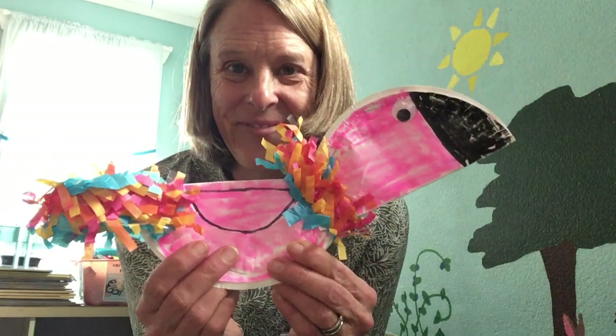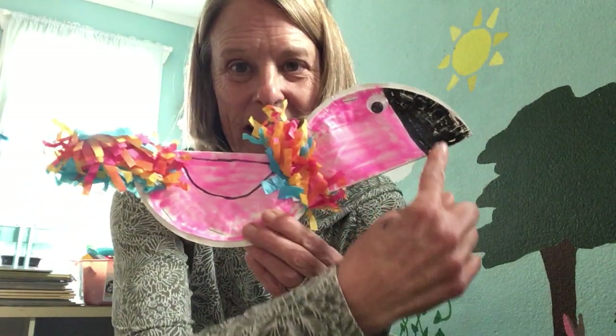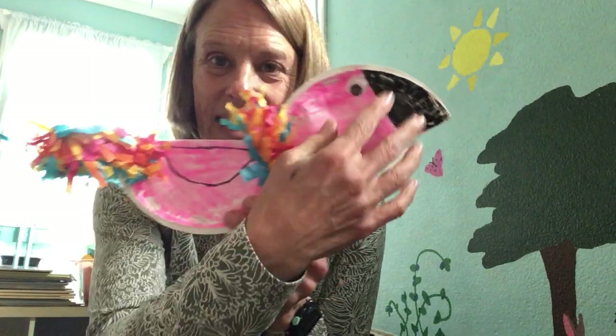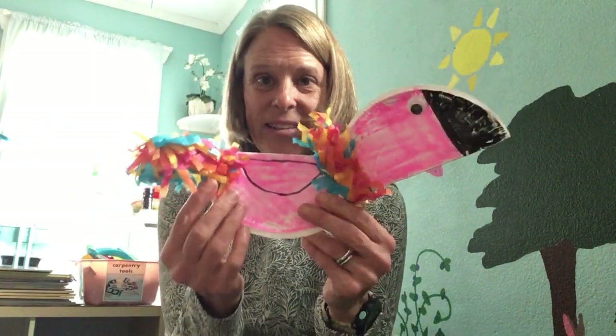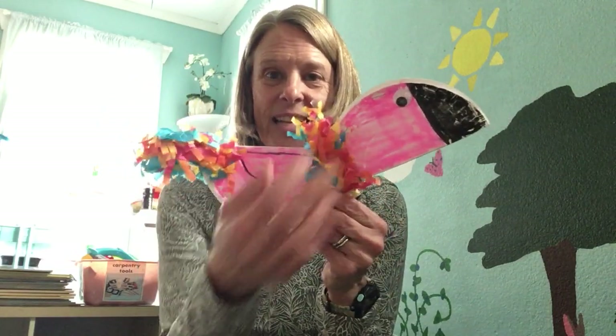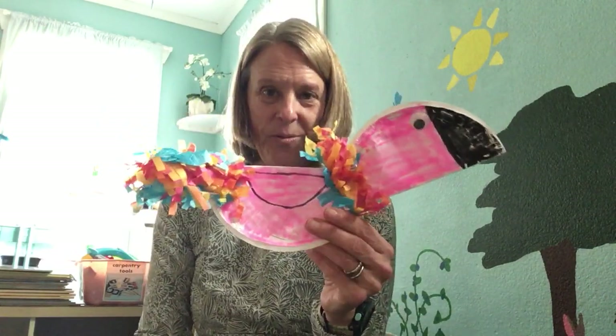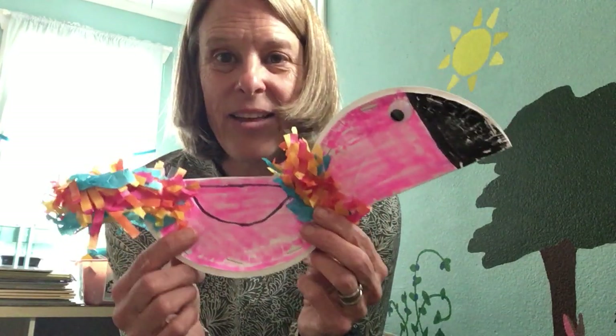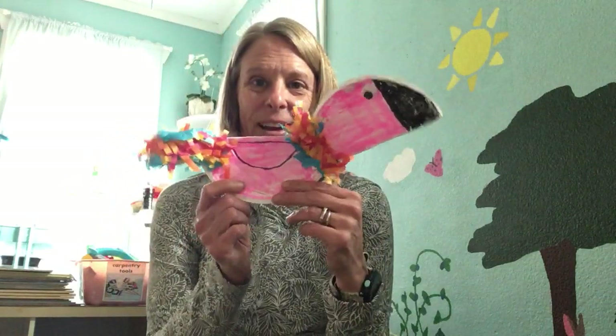Like this one! Don't forget to make a beak, add your eye, and draw a wing. Use some bright colors because parrots love bright colors. Add your feathers on the tail and wherever else you want. I like putting them on the neck because it hides how the two plates are stuck together, but you can put them wherever you want. Have fun and make a really colorful, cute parrot that you can play with. Bye for now!